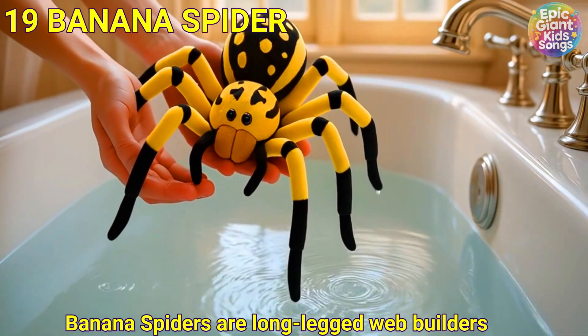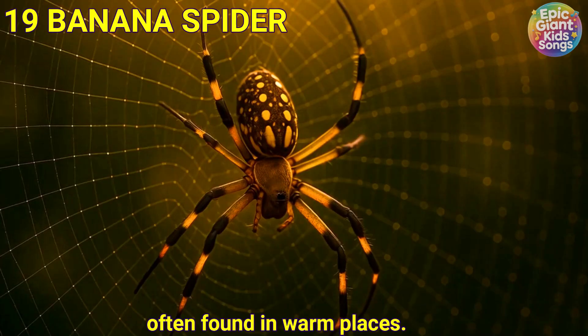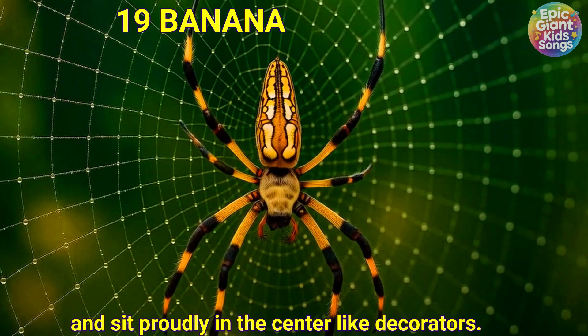Banana spider. Banana spiders are long-legged web builders often found in warm places. They weave big golden webs and sit proudly in the centre like decorators.